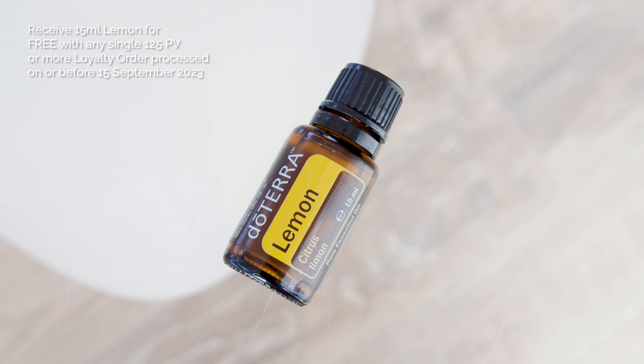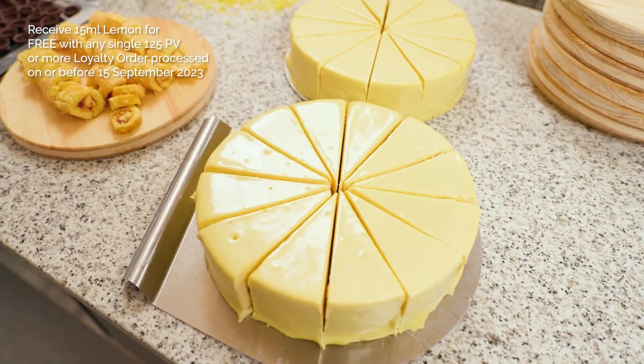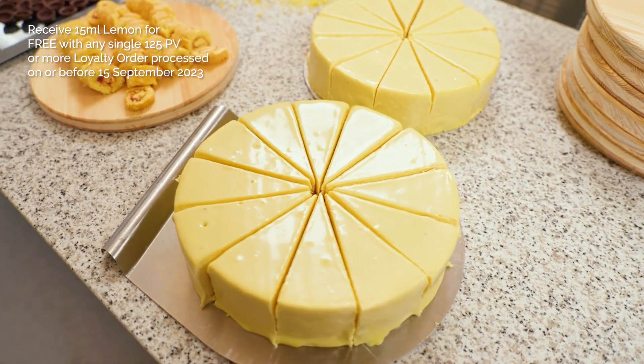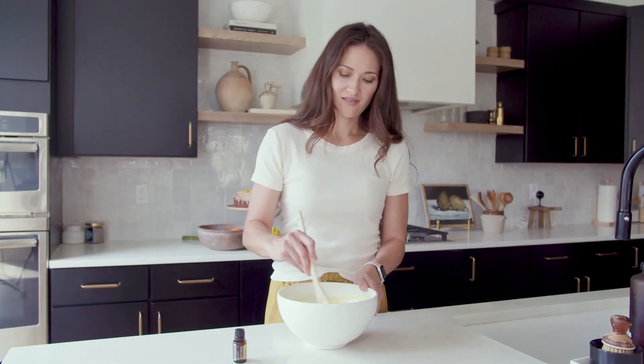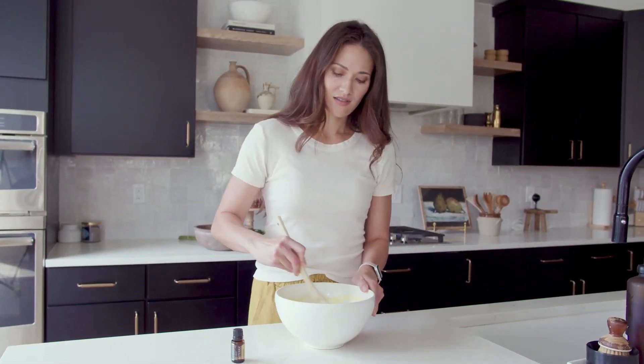Our product of the month is lemon — and who doesn't love lemon? It's sweet, tart and zesty. Get it for free with any first single loyalty order placed by the 15th of September. Lemon is versatile, it's energising, and can elevate any DIY recipe with its invigorating flavour.